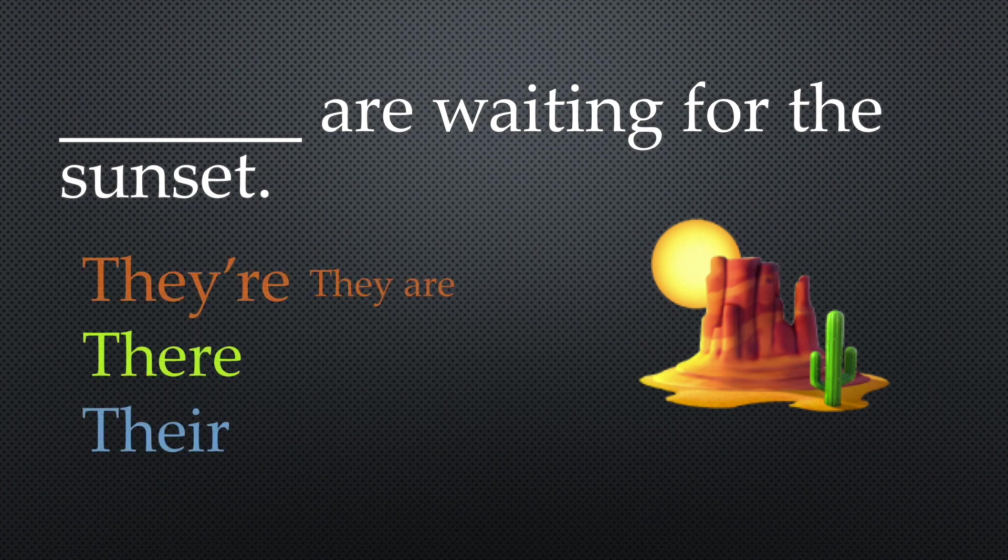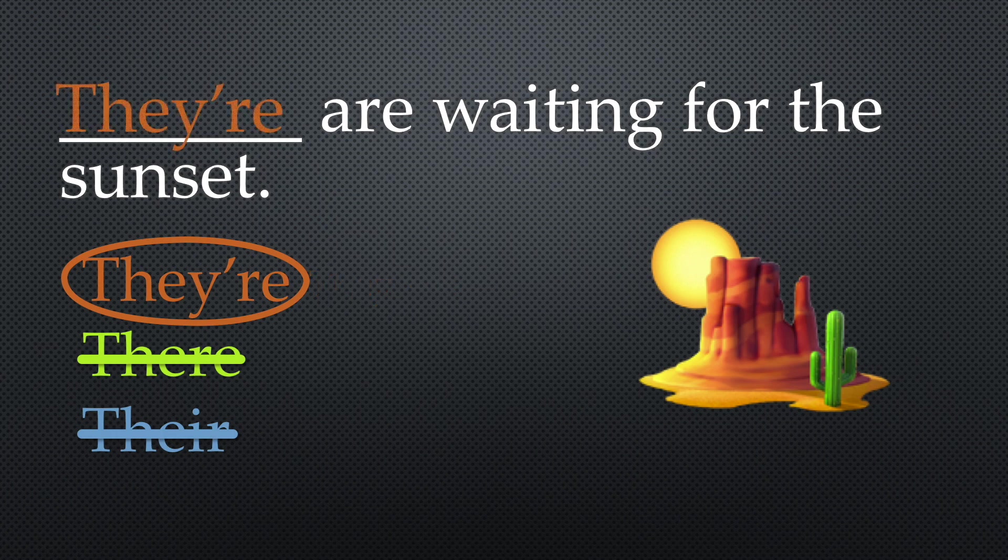They're waiting for the sunset — sounds right. Here are waiting for the sunset? No. Our are waiting for the sunset? No. So the correct answer is they're — T-H-E-Y-'-R-E.